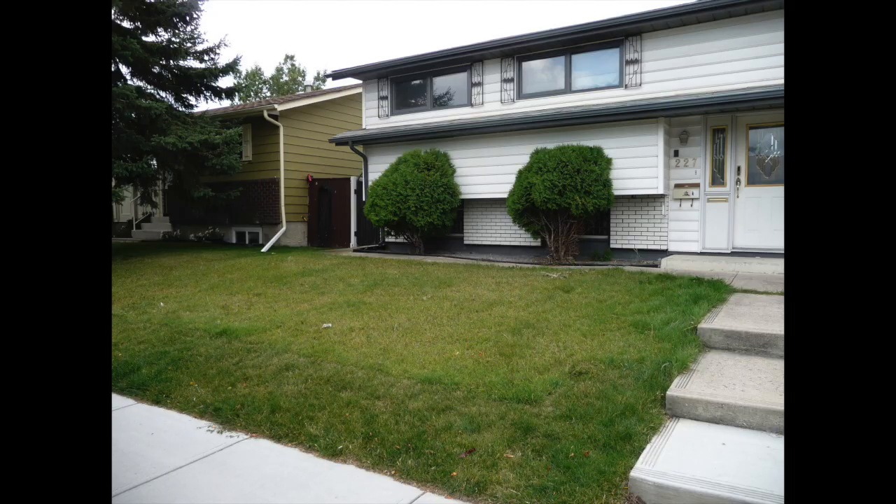Hi, my name is Rob Avis and I'm the co-founder of Verge Permaculture here in Calgary, Alberta. Today, I'm going to talk to you about what we've been working on for the last five years here in Calgary, Alberta. We've been slowly retrofitting a 1970 bungalow into probably one of the greenest retrofit homes in Calgary.